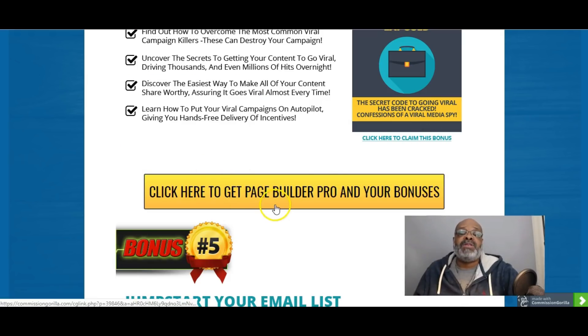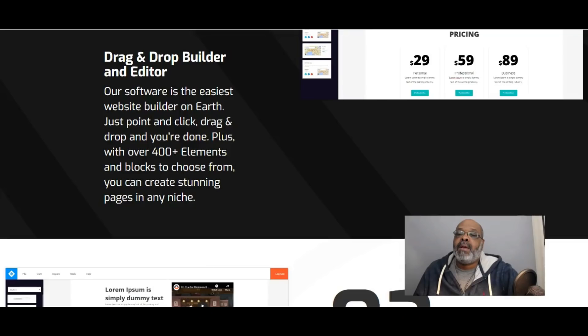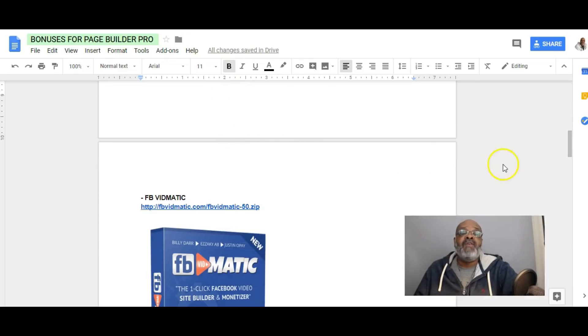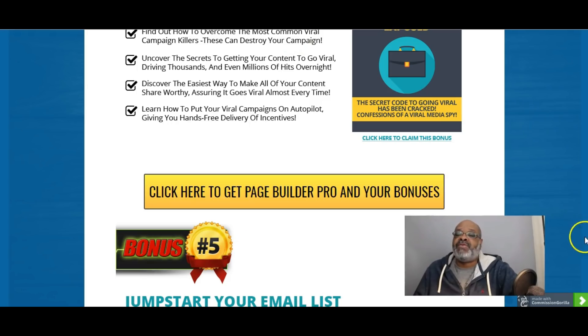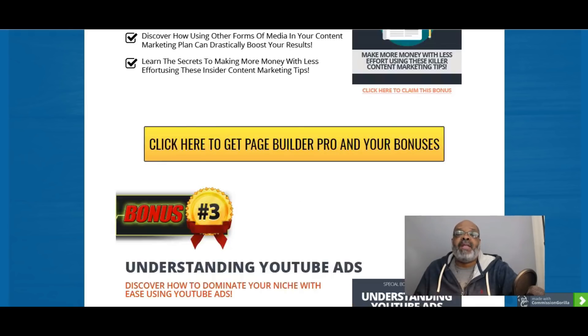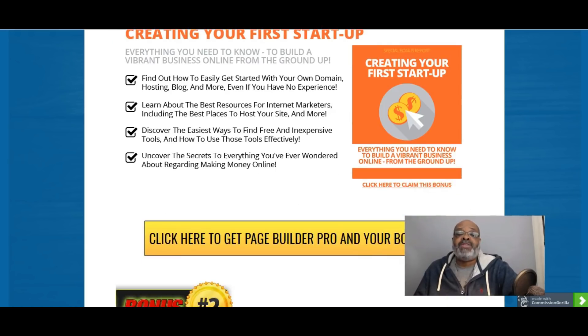You will be getting these five free bonuses on top of the four offered by the vendor. You can access these bonuses along with the vendor bonuses by clicking any of the yellow links on my bonus page, which will take you to the vendor sales page. You can access this bonus page by clicking the link under this video in the description.